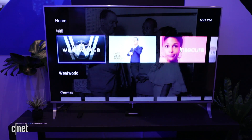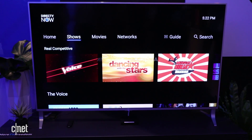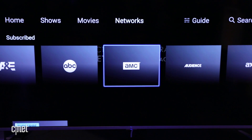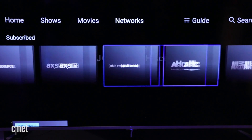DirecTV Now's number of channels is pretty extensive. It's a lot like PlayStation Vue and a lot like your cable subscription, but one exception right now is CBS. You cannot get CBS or Showtime on this service, so you're going to have to get your CBS shows via another service.